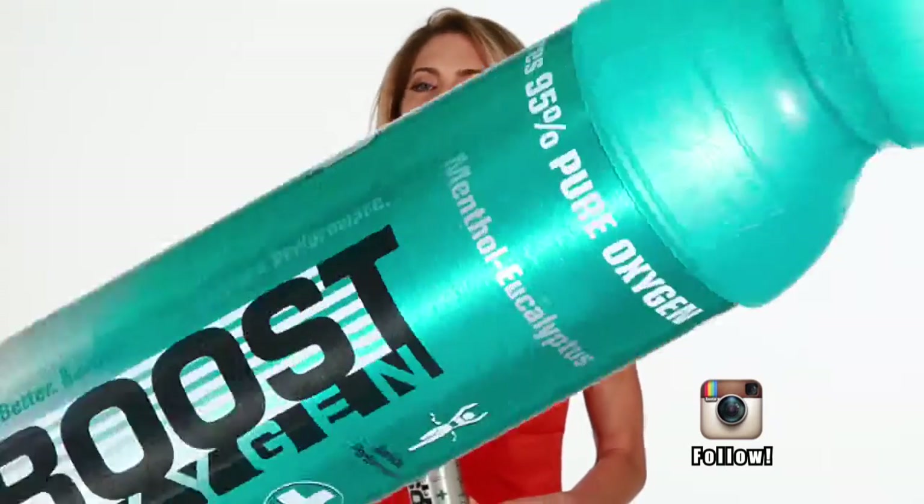There are weightlifters, MMA fighters, pilots, ski patrols, spas, investment bankers, famous Hollywood stars, and so many others across the country all enjoying and benefiting from the recreational use of oxygen.